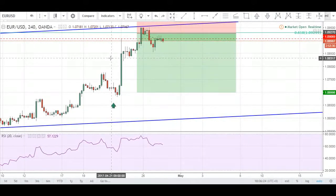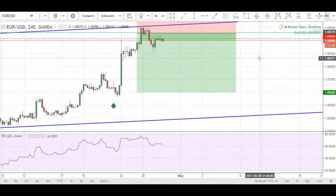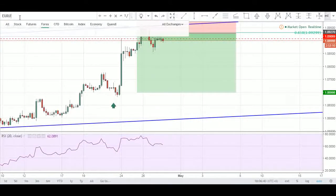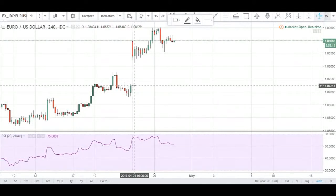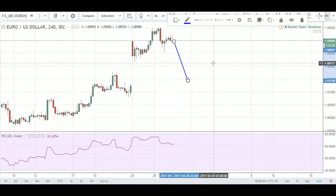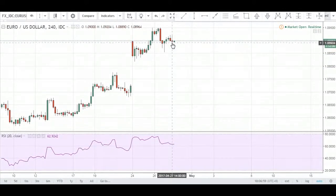I just want to let you guys know there's a potential opportunity I want to take on this pair again. I'm still looking to fill the gap here — markets opened with a huge gap. On this chart it doesn't show the gap, just candlesticks, but on another chart you can see there's a big gap of about 170 pips: price closed here and opened up here. So I'm still looking for price to fill the gap.